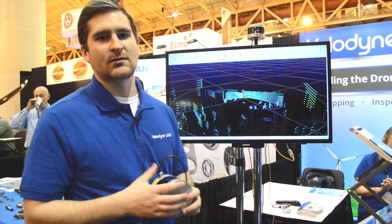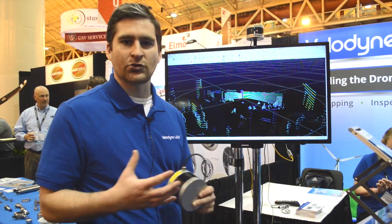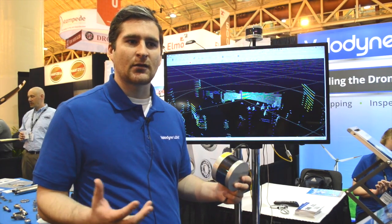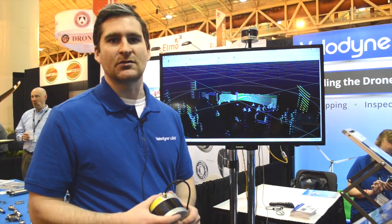People use this for asset management, real estate applications, and search and rescue. As the market continues to accept drones, you'll see this technology in more and more real-world applications.